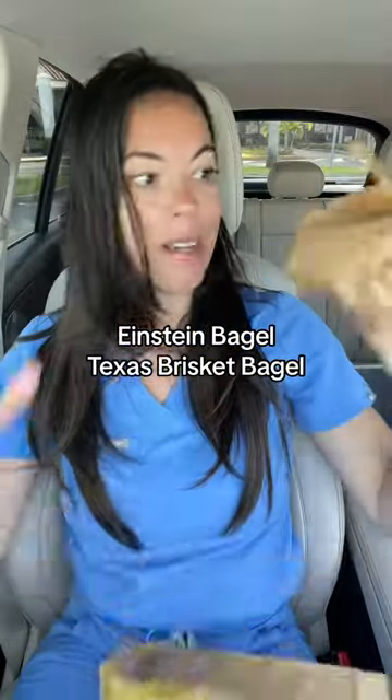Got an Einstein breakfast bagel this morning — their Texas brisket bagel. I was in the mood for something super filling and hearty. Ooh, this looks so good.